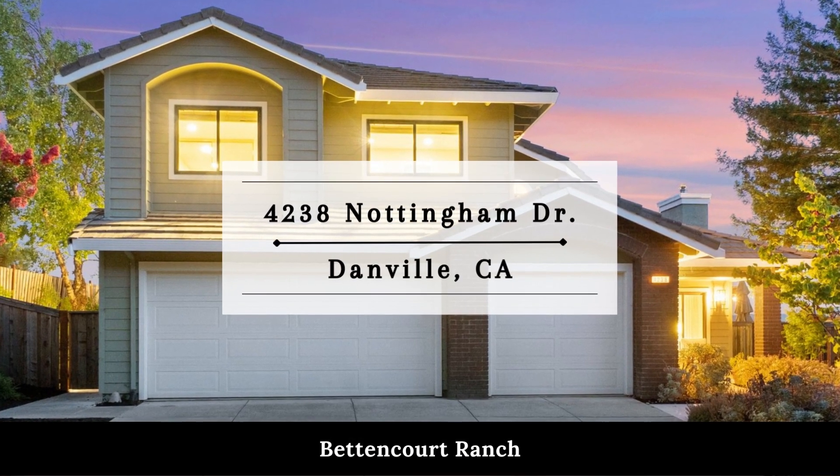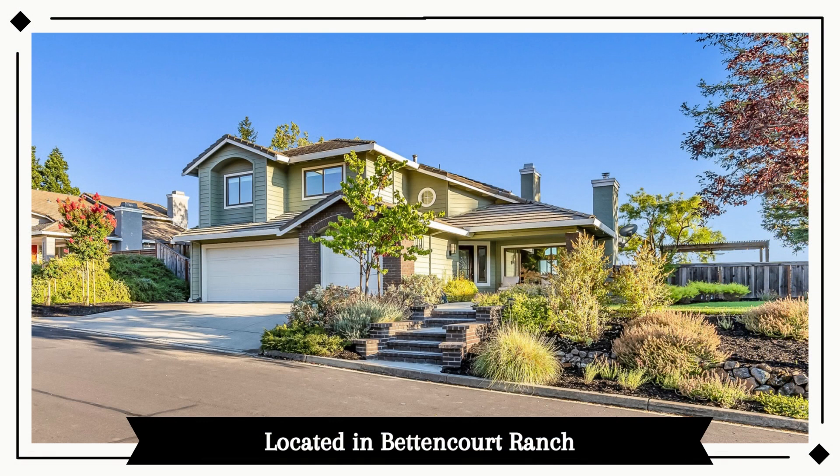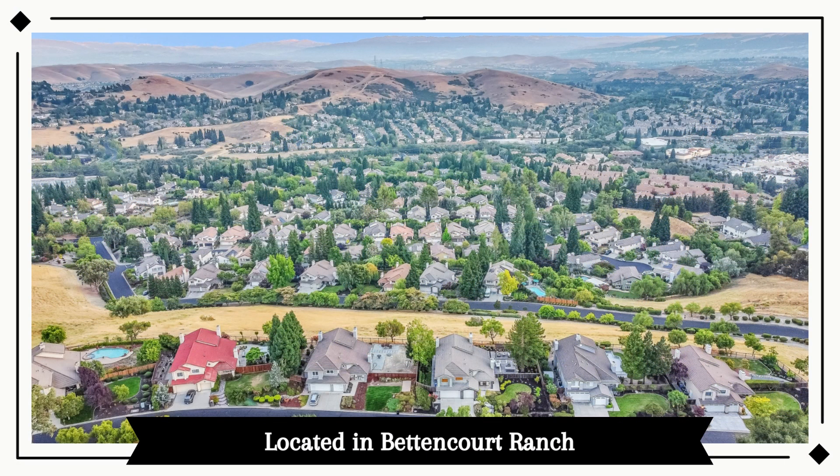Welcome to 4238 Nottingham Drive in Danville, located within the desirable gated community of Betancourt Ranch.